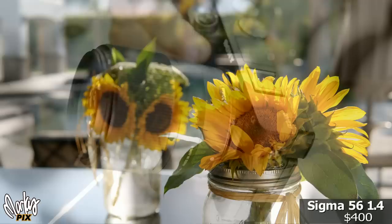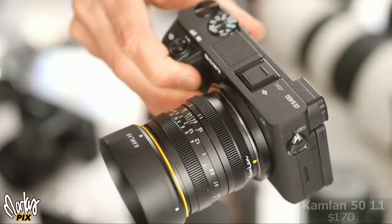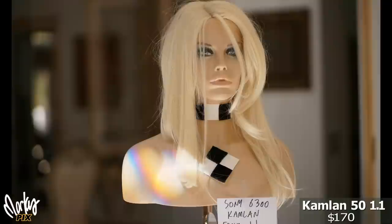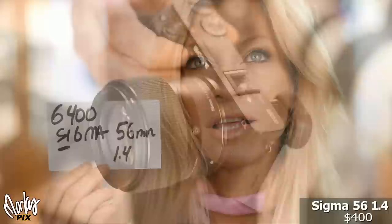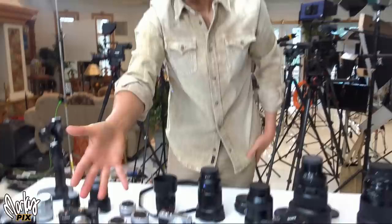My favorite APS-C lenses are the Sony 50mm 1.8 — it's lightweight, really small, really sharp, and has super fast autofocus. The second small lightweight lens I always take around is the Sigma 30mm 1.4 — small, lightweight, and it still has blurry backgrounds. Then there's the Rokinon 50mm 1.2, but it's heavy and manual focus. And the Camlan 50mm 1.1 — because it's 1.1, it has super blurry backgrounds, but it's manual. The 6300, 6400, and 6500 all have digital eyepieces so you can see what you're doing with manual lenses. But the best of all is the new Sigma 56mm 1.4 — small, great depth of field, good autofocus, and not even that expensive. It's just the best APS-C lens for any of the Sonys.